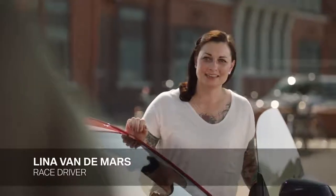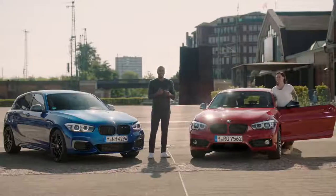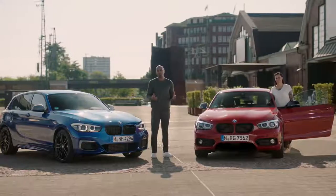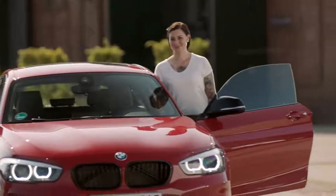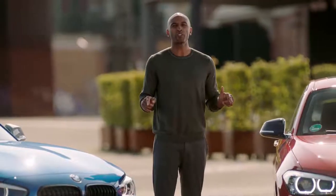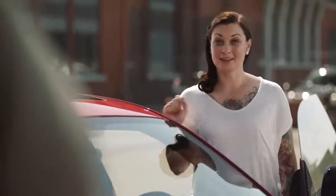Hey Chris. Hey Lina. I didn't startle you, did I? I didn't even blink. In the next couple of minutes, you're going to learn all you need to know about the new BMW 1 Series. And this time, I got me some backup. Lina is an acclaimed race driver, auto mechanic, a true expert. And she's going to put the new BMW 1 Series to the test. Let's buckle up.